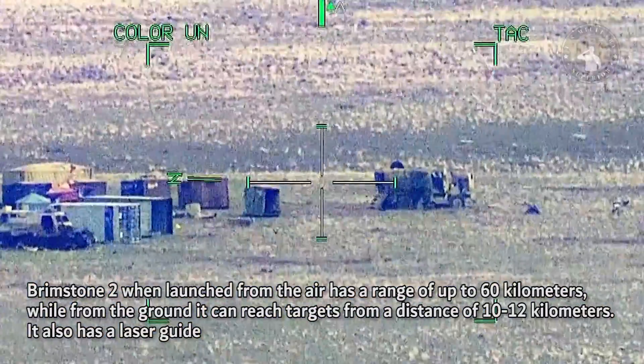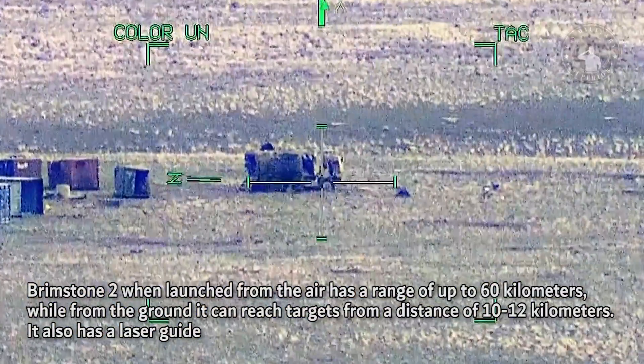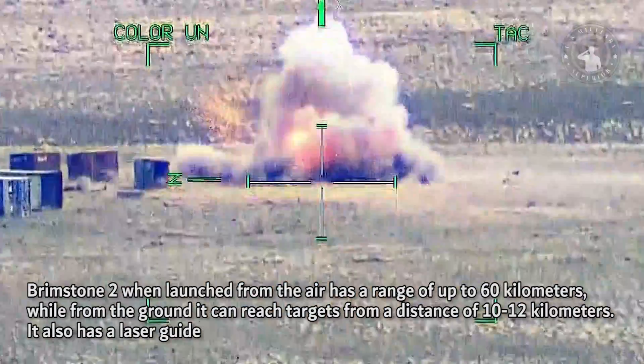Brimstone II, when launched from the air, has a range of up to 60 kilometers, while from the ground it can reach targets from a distance of 10 to 12 kilometers.